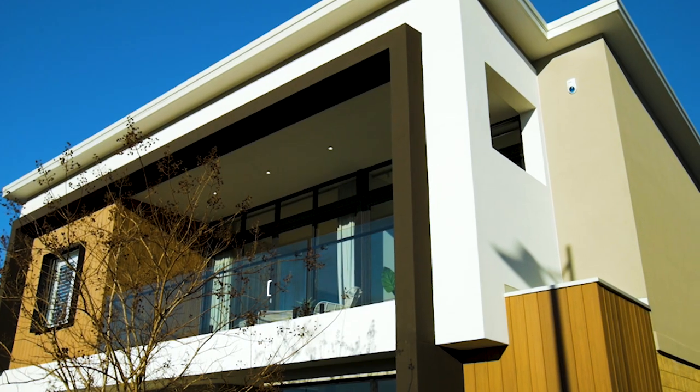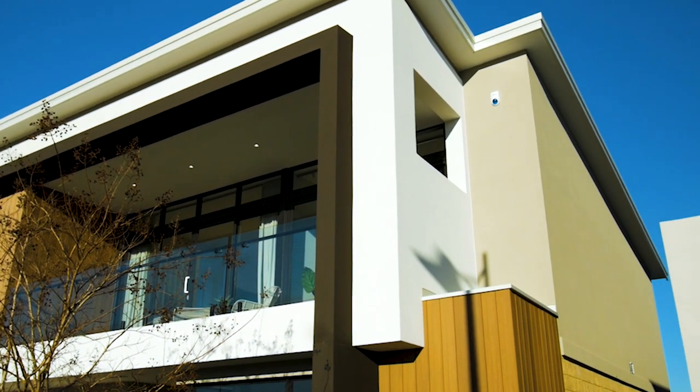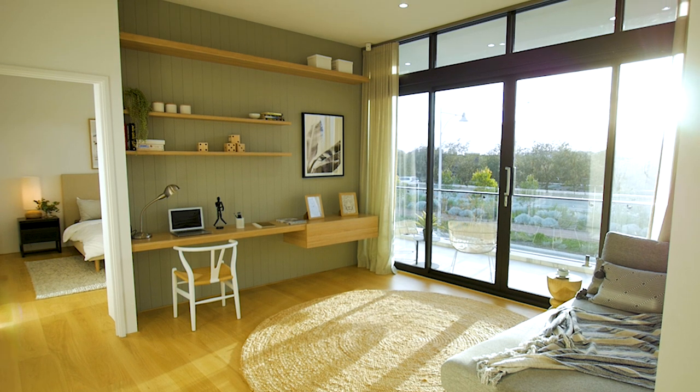Typically on a skillion roof, you would always do it left to right. On this particular home, we rotated it around to go from the back to the front to create a really high ceiling in those front rooms on the upper floor.